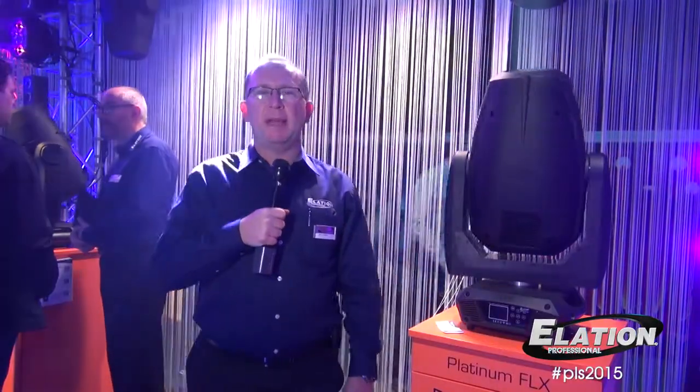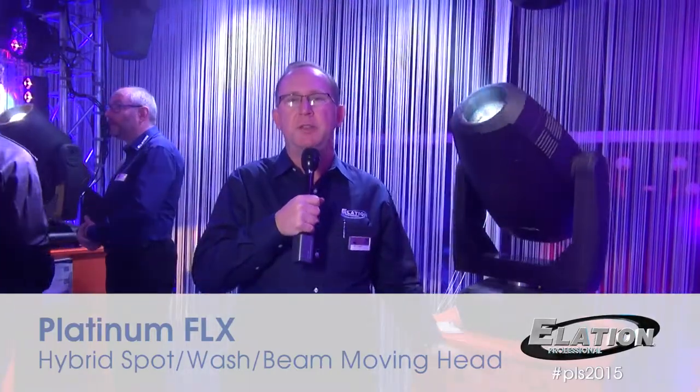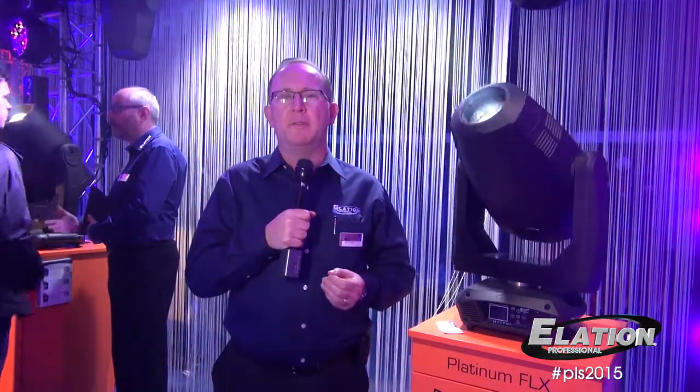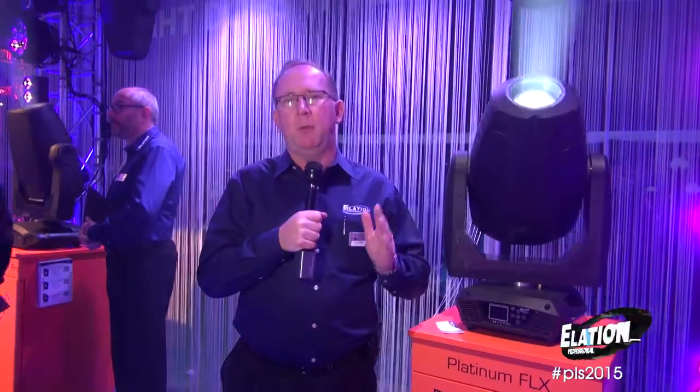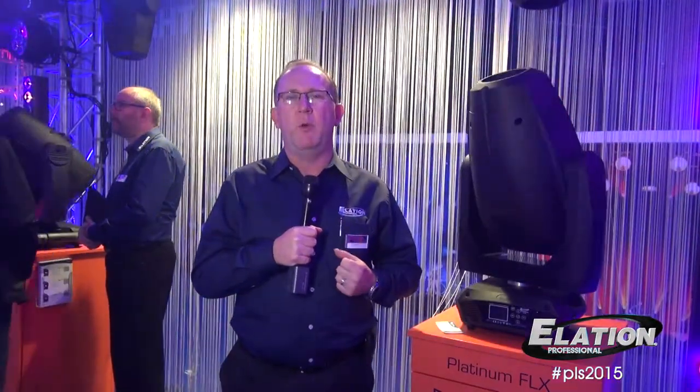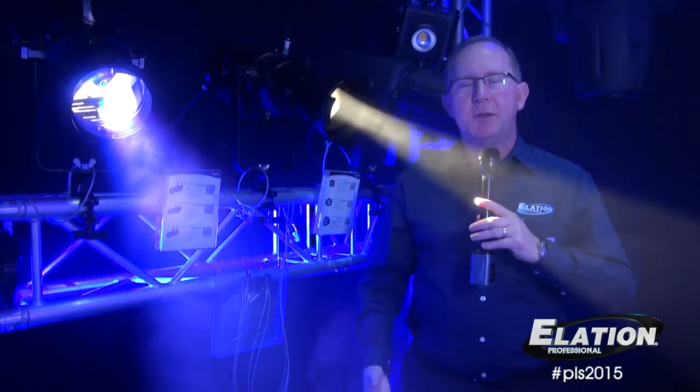The newest member to our Platinum series moving head range is our new Platinum FLX. This is part of our extreme range using the new Philips 20R 470-watt discharge lamp, offering 20,000 lumens of output in spot mode and an extreme beam mode as well. This fixture truly offers a combination of spot, beam, and wash in one package — which is part of the name FLX, meaning flexible light. You can really use it as a true spot fixture with full color mixing CMY, or as a beam type fixture with prisms, animation, gobos, and everything you would want, with a large zoom range as well.